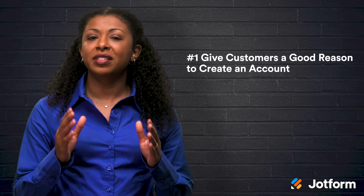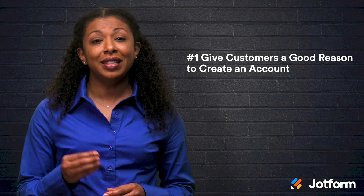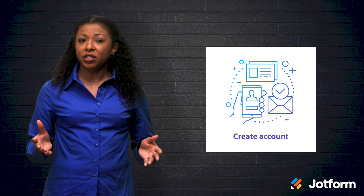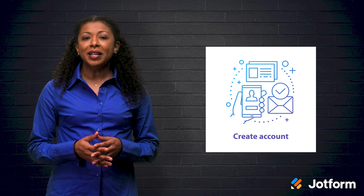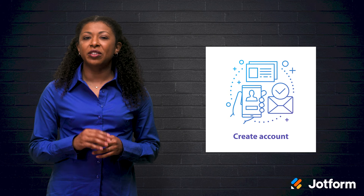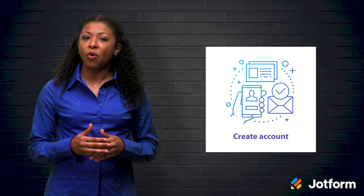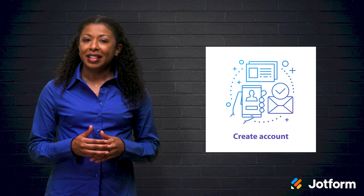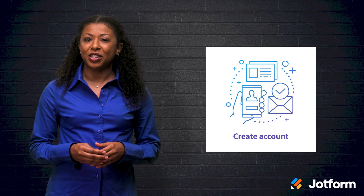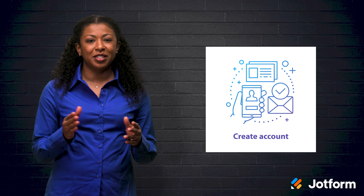If you want customers to stick around, you have to give them a reason to. You need something tangible to entice people to want to create an account with you. In the short term, say for the first sales, one best option is to give people an option to create an account early on during checkout. This appeals to many customers because they want to track their orders as it progresses. This allows not only for better tracking, but also verification and order interactions, making it simple to allow customers to follow their purchase from start to finish.